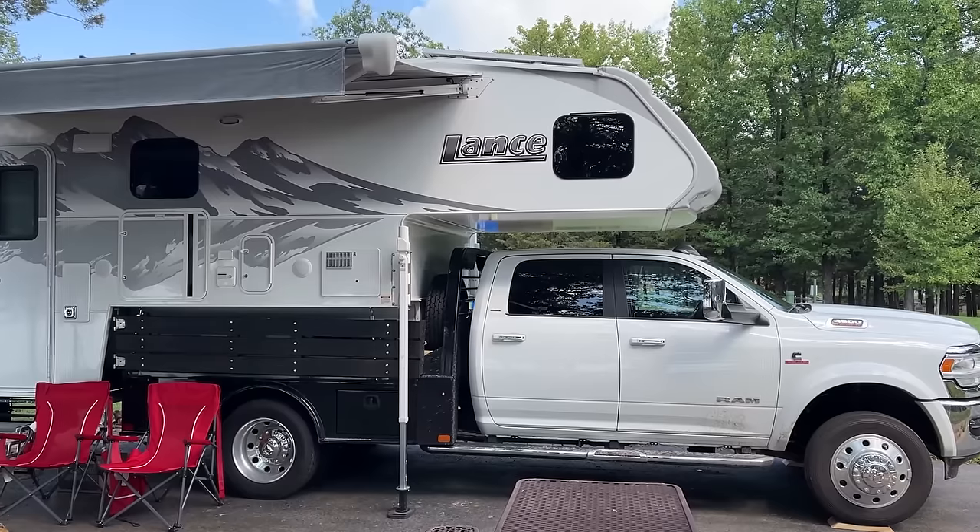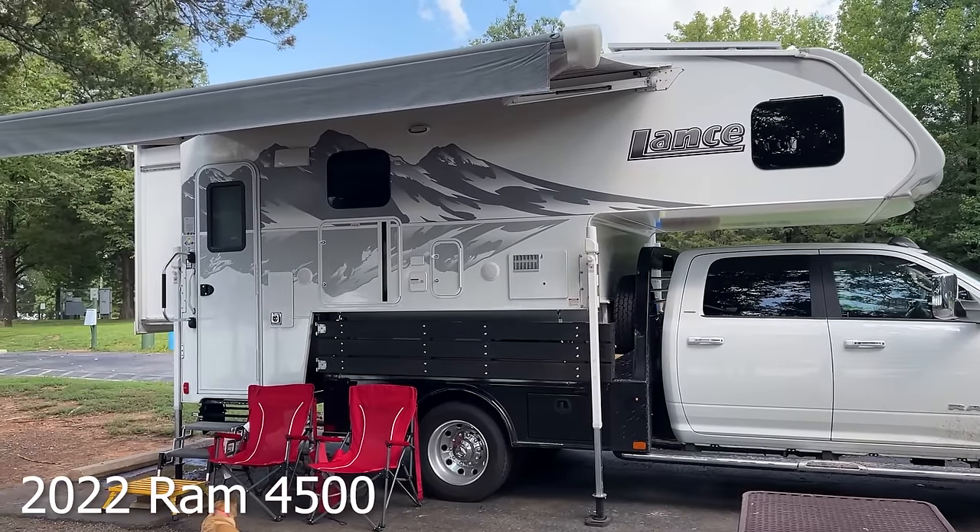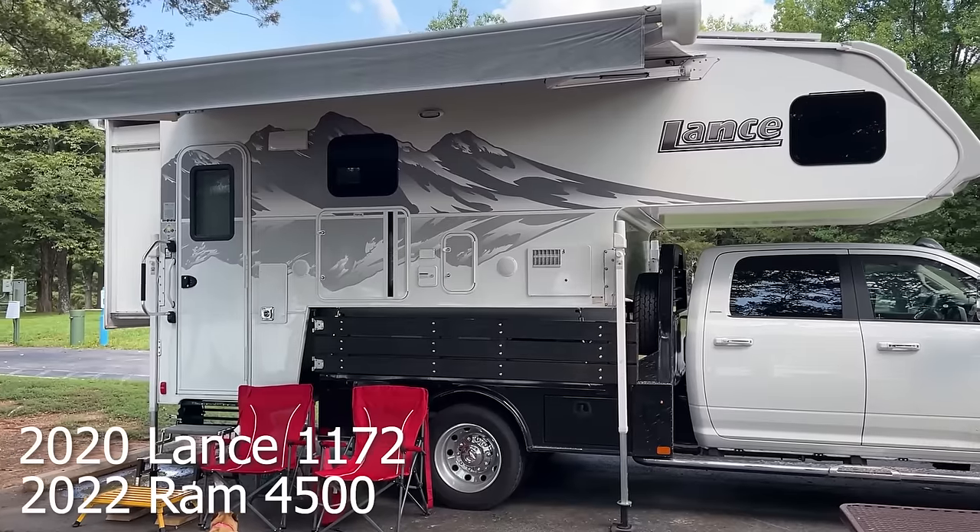We can't make everybody happy all the time when we do these tour videos — some people want to watch the inside of the camper first, some people want to watch the outside first. So in this case we're going to start with the outside; if you want to see the inside first you can jump forward and then come back. We're just going to walk around the outside of the truck and the camper and give you a quick overview of what we got here on this 2020 Lance 1172.